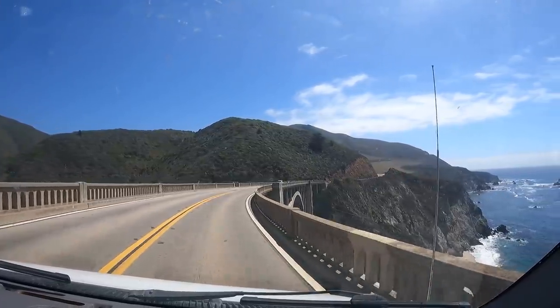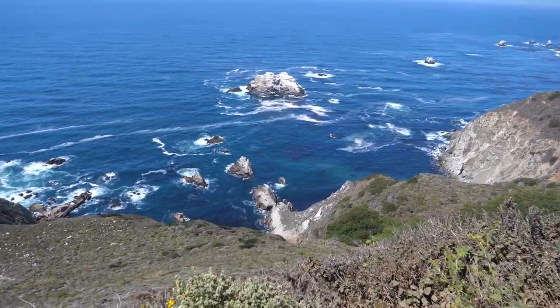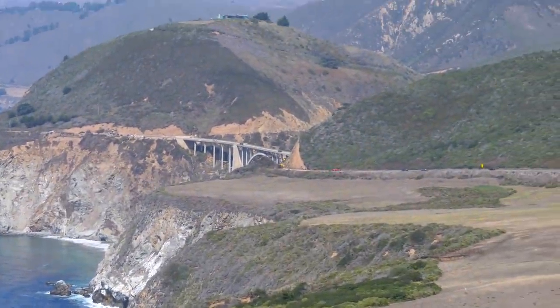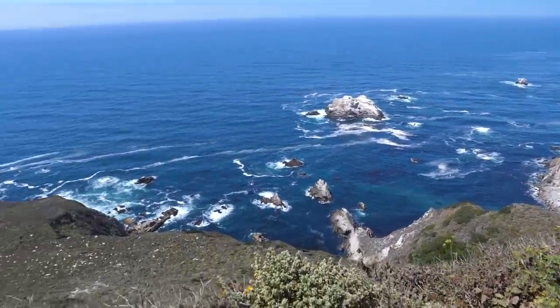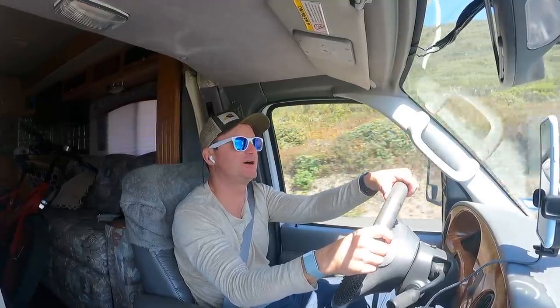The Pacific Coast Highway is certainly one of the most beautiful roads in the USA, if not the world. I gotta say this is spectacular. I mean a coast like this — that's one of the better views I think I've ever seen honestly. Absolutely beautiful drive.